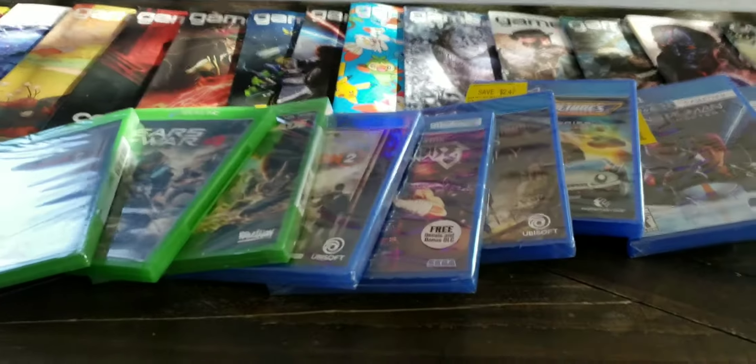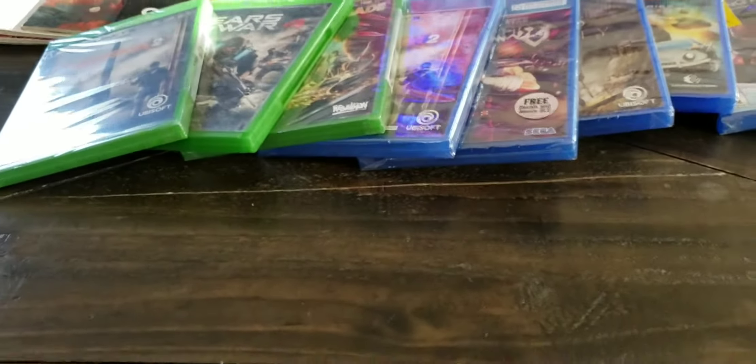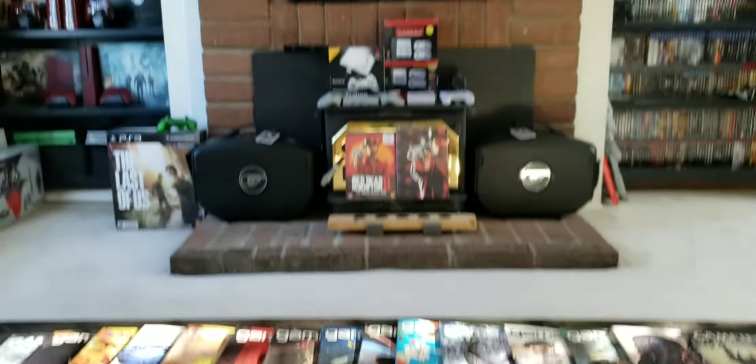Just want to show you guys my pickups. Always check the clearance bins at Walmart. Thanks for watching and game over.